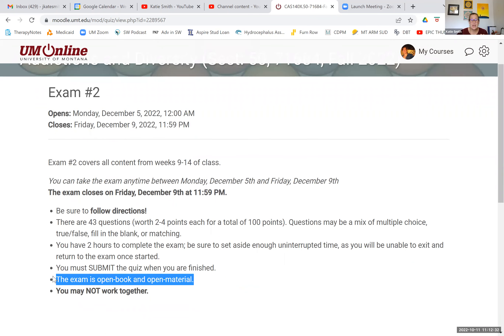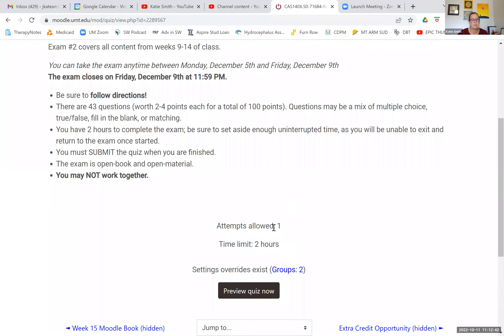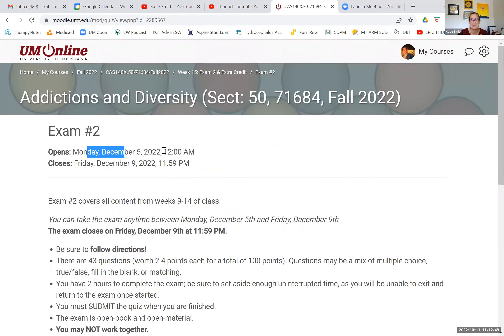Remember that the exam is open book and open material, but the restriction is you cannot work together — you do need to take the exam independently. This is my screen and it looks a little bit different, but just jump on in any time between December 5th and December 9th. That is what the exam looks like.